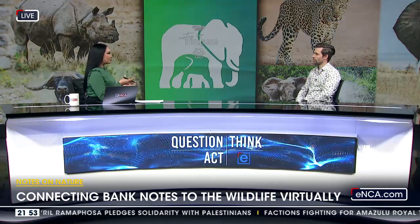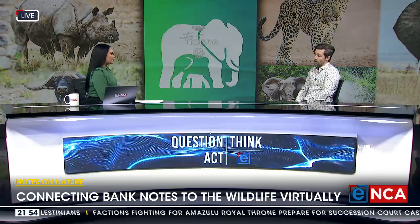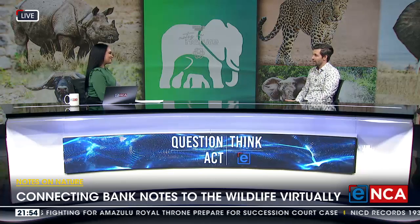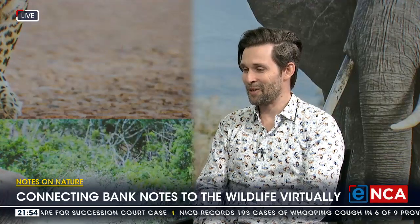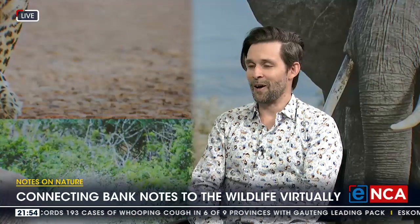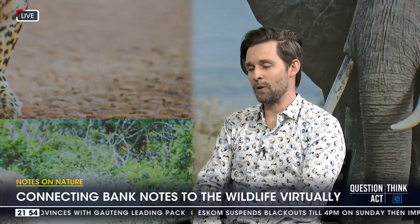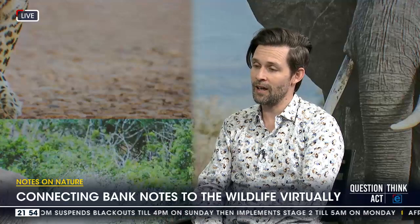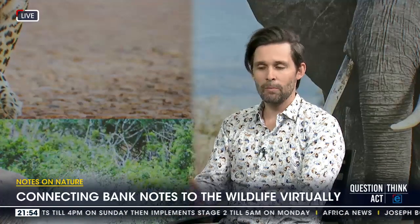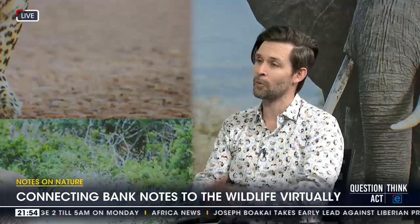The app is free and it's for South Africans — if you've got a banknote in your pocket, the app is for you. If you don't, you can Google image the note and scan it on your computer screen. It's really about keeping South Africans connected with their natural heritage, irrespective of age. We've seen people from all walks of life download and engage with the app. The app will grow from here, and we'll probably add additional currencies in celebration of keeping that connection from what's in your pocket to the wild world.